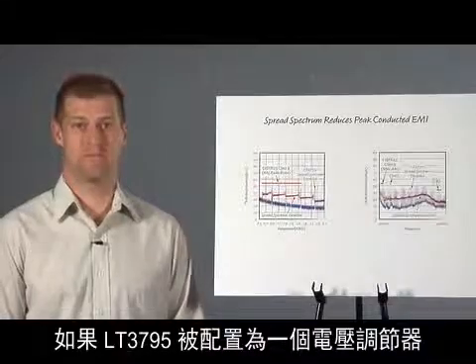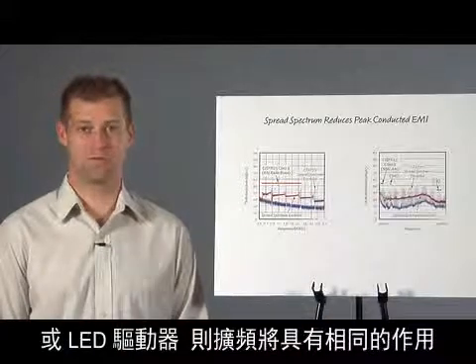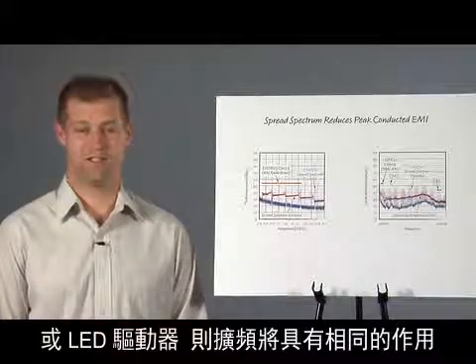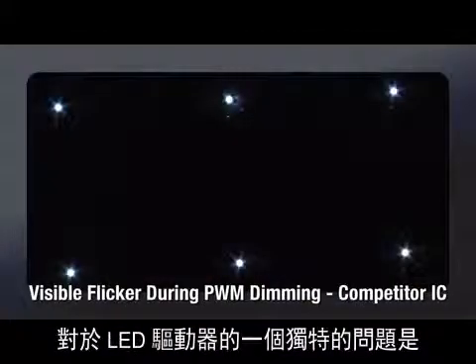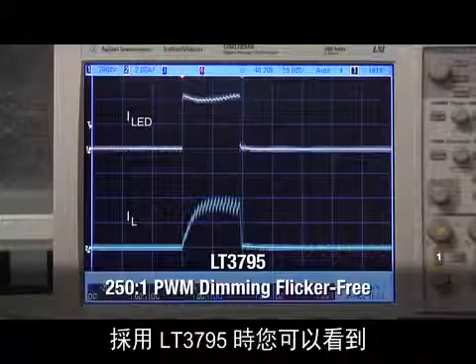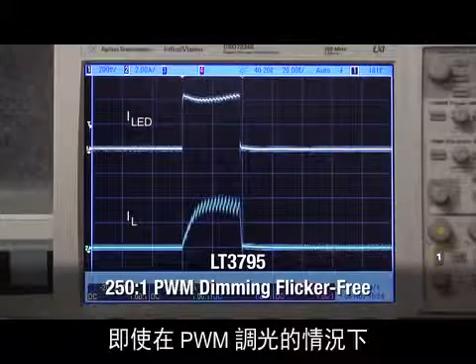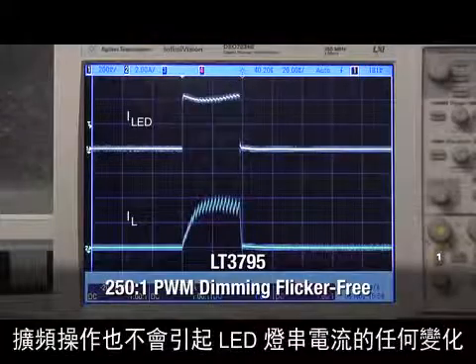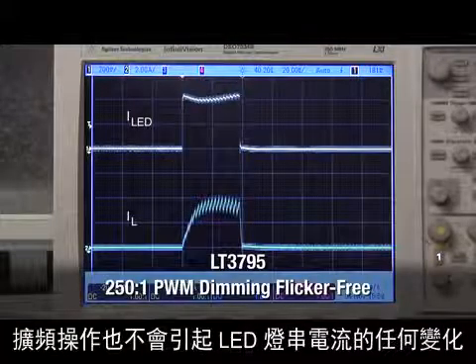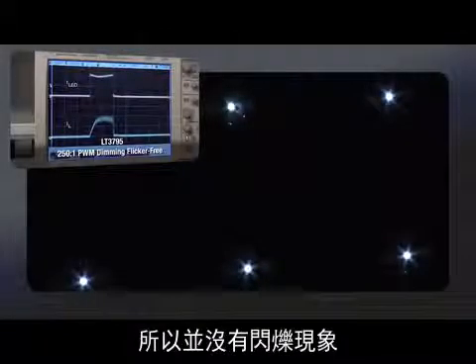Spread-spectrum will have the same effect if the LT3795 is configured as a voltage regulator or LED driver. One unique concern for LED drivers is the prevention of visible flicker when spread-spectrum is used. With the LT3795, even when PWM dimming, you can see that spread-spectrum does not cause any variation in the LED string current, and there is no flicker due to Linear's proprietary PWM dimming technique.